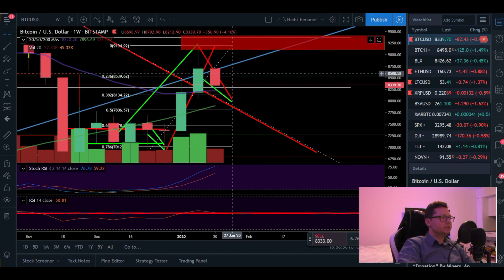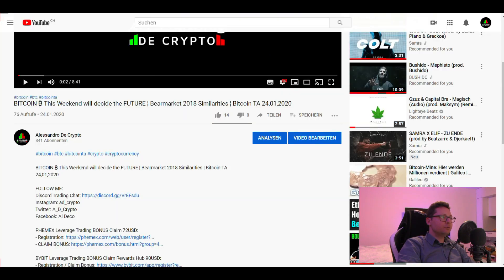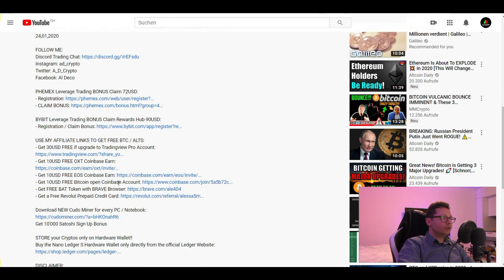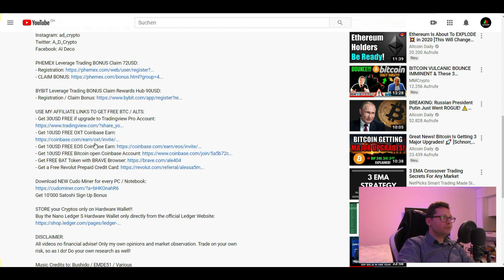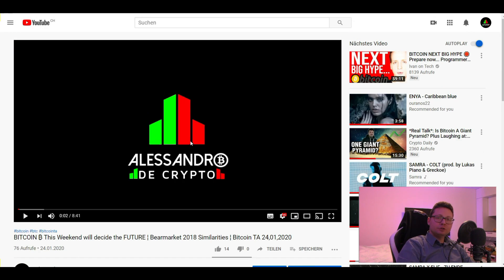With that said, let's wrap it up. Remember, if you want to claim free bonuses on Bybit or Phemex, you can use my invitation code found in the video description below. You can also find links on how to get some free crypto. Don't forget to join our free Discord trading chat — the invitation link is also in the description. If you like the content, make sure to subscribe to the channel, as I do daily TA videos. You can also participate in my giveaway that I run with every 100 subscribers. Thanks for watching, see you in the next one!